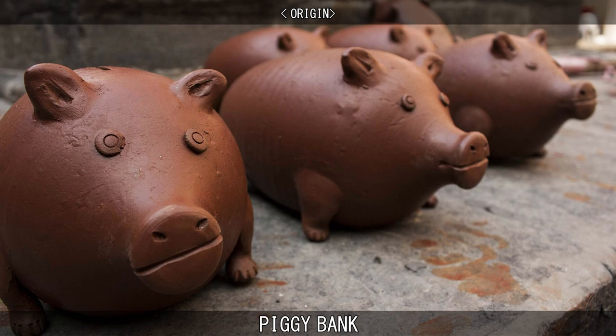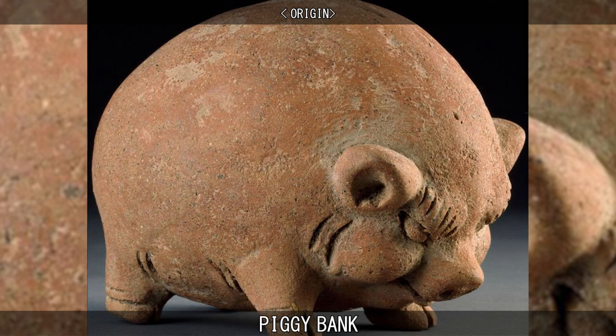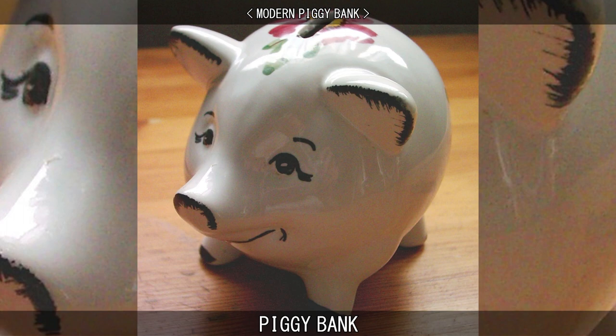As both words sounded the same, English potters would shape pig pots into the shape of pigs as a humorous wordplay. Over the next few hundred years, people forgot that pig referred to the clay and not the shape. This leaves us with what we know today as the modern piggy bank.